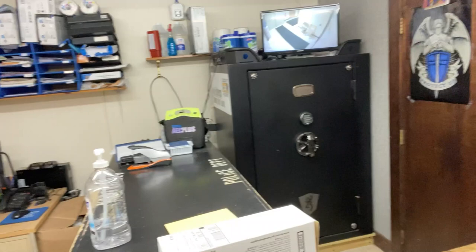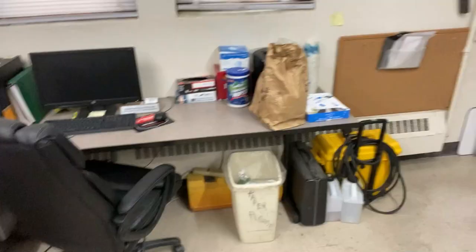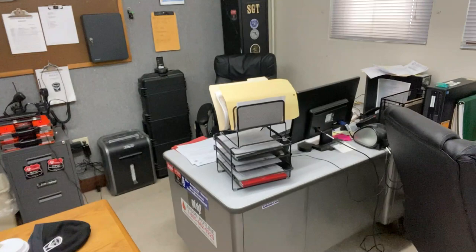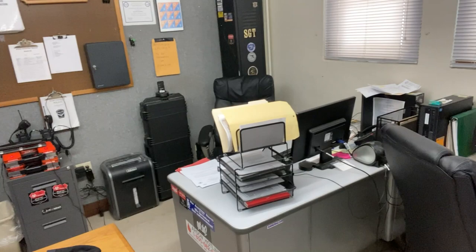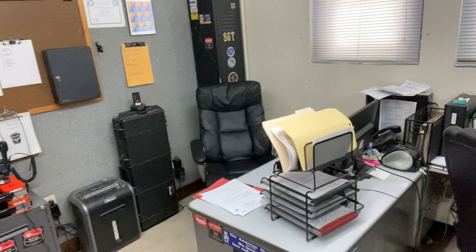This is our safe. That would be considered one of our security features along with the video. This is our administrative assistant's desk. This is the officers' and part-time officers' desk area, shared by approximately 11 people. This is the sergeant's desk. The sergeant is in control of the sex offender registry and also firearms licensing. There is not a lot of space for him to handle these extra details, and a lot of these documents have to be kept for a long period of time. As you can see, there's really no place in here to store anything.